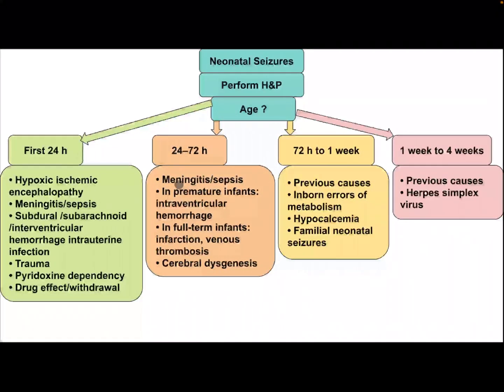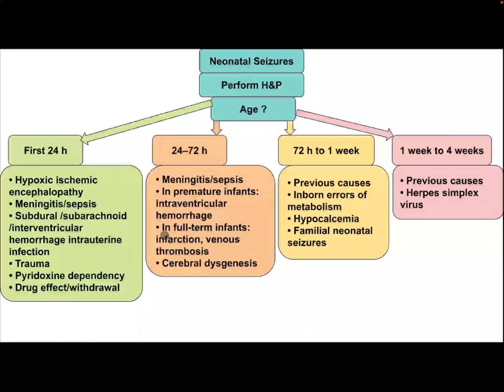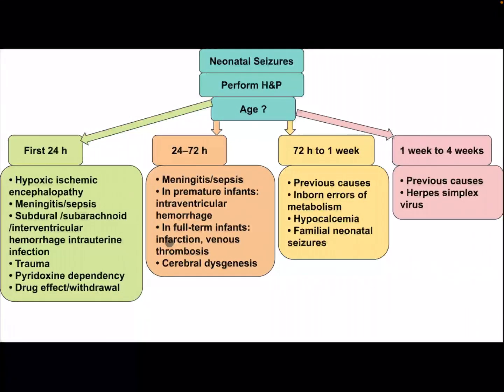differential diagnosis includes meningitis, sepsis; in premature infants — intraventricular hemorrhage; in full-term infants — infection, venous thrombosis, and cerebral dysgenesis.